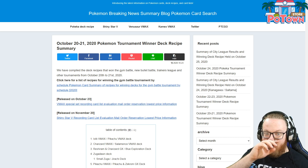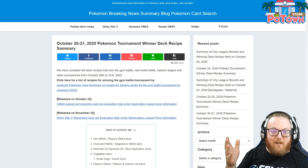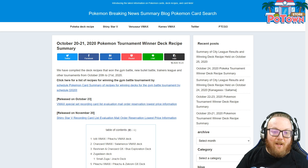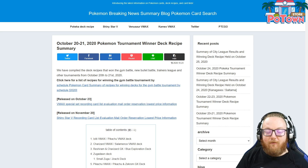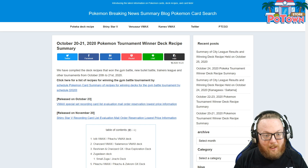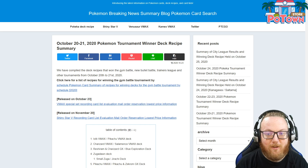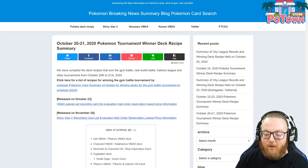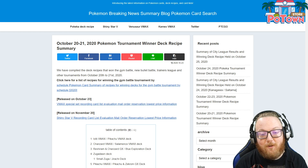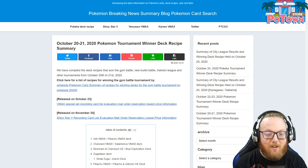These decks include cards from Amazing Volt Tackle and from Legendary Heartbeat, which will roughly make up our Vivid Voltage set here in North America. But they also haven't had a standard format rotation, so some of these decks are going to have cards that we cannot play in our standard format, but they're still fun to look at and can give us ideas for decks even though they play cards that have already rotated.